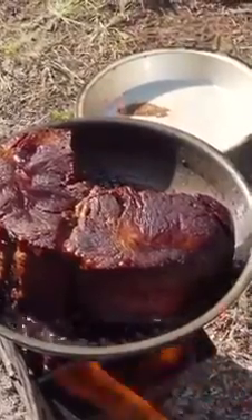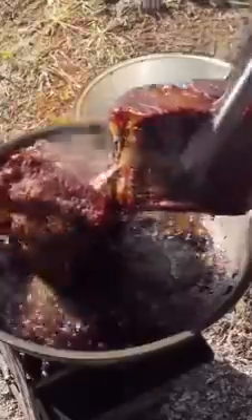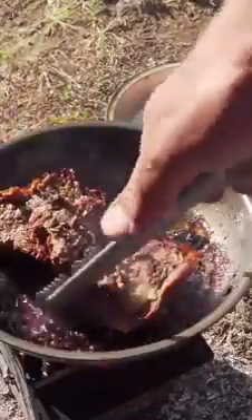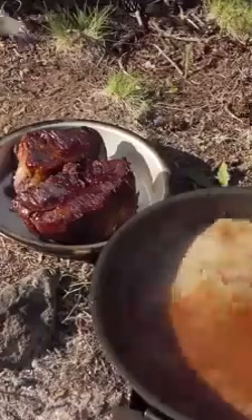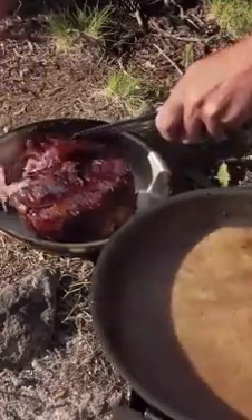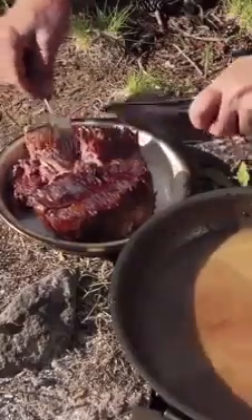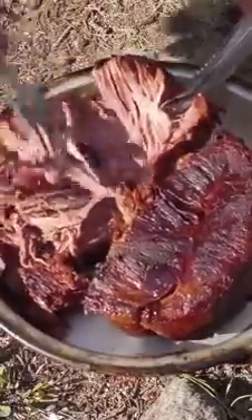This roast has been going for seven hours now. There's a lot of good flavor in the bottom of that pan — French dip sandwiches. Oh, look at that. That's beautiful inside, huh? Mm-hmm. Now that is slow-roasted roast beef right there.